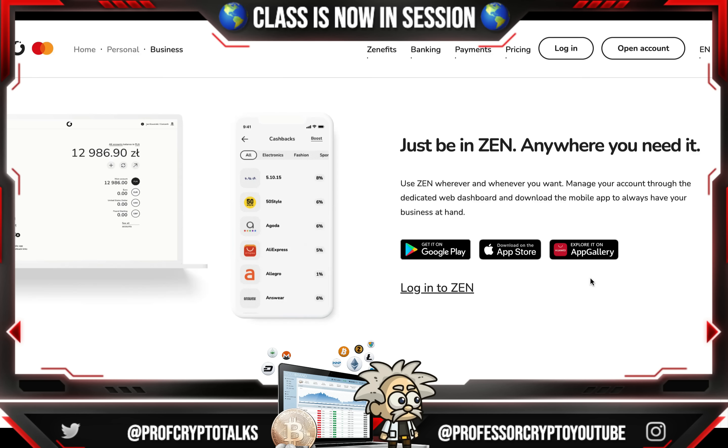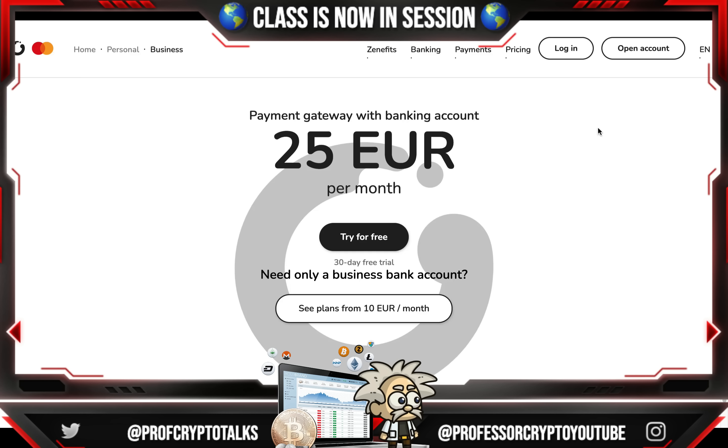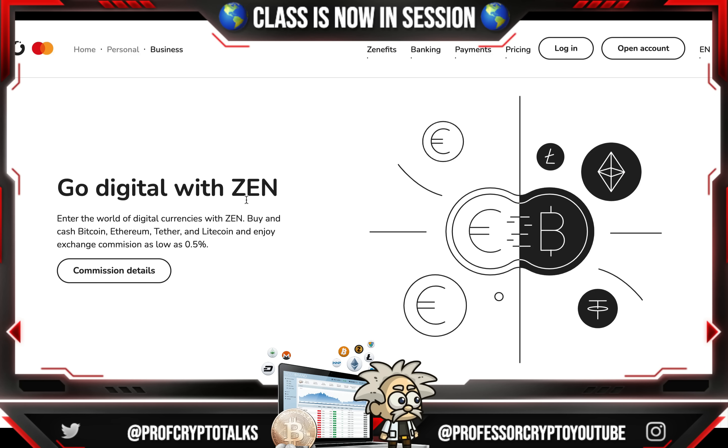Manage your account through the dedicated web dashboard and download the mobile app to always have your business at hand. Their best simple plan is a payment gateway with a banking account for 25 euros per month, and you can try it free with no obligation on a 30-day free trial. If you only need a business bank account, plans start from 10 euros a month.